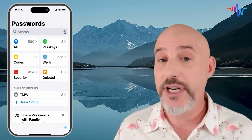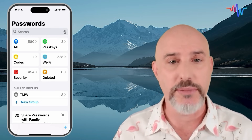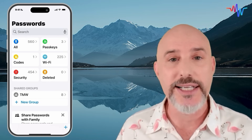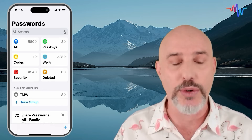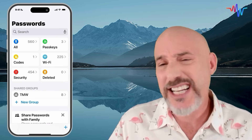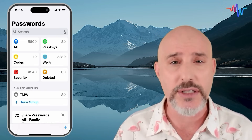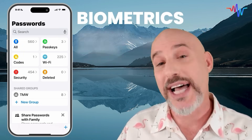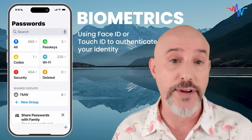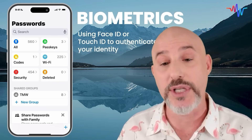To the right of the All section, you're going to see something called PassKeys. PassKeys are a new system that allows certain websites to connect without needing an actual password. This works for sites like Amazon, and it means you don't actually need to know the password — it uses the biometrics on your devices. Biometrics means using your Face ID or your fingerprint sensor in order to authenticate yourself to that website.